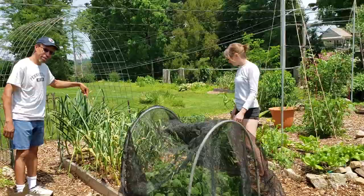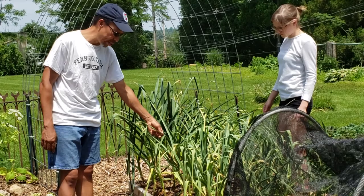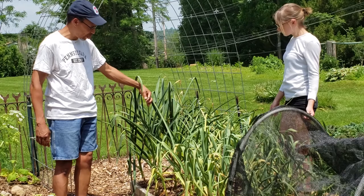Back here, garlic — just getting ready to harvest. They're really ready to harvest. These guys here are soft neck. You can see they're starting to lose their color. They're ready to come out. And the hard neck, we'll pull those in the next couple days. They'll be real tasty.